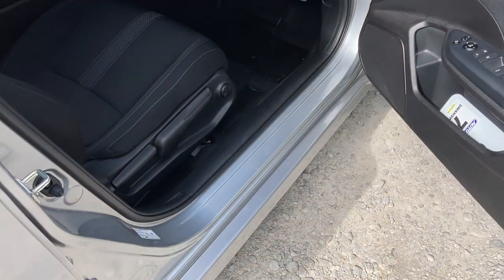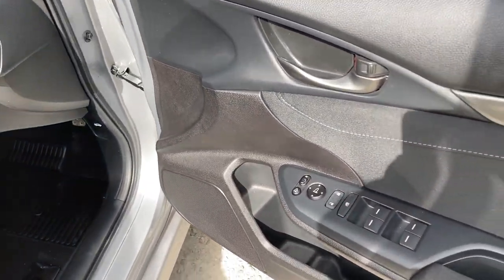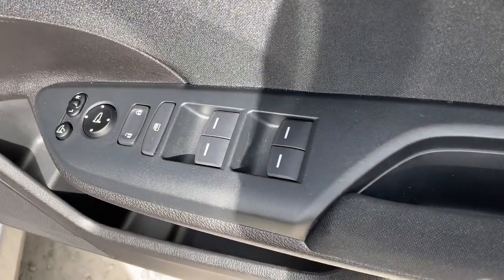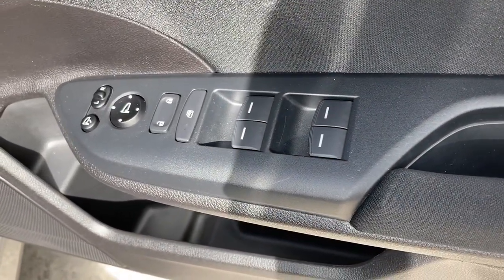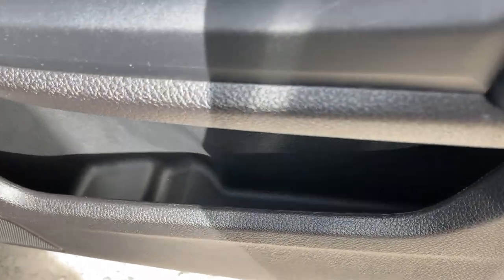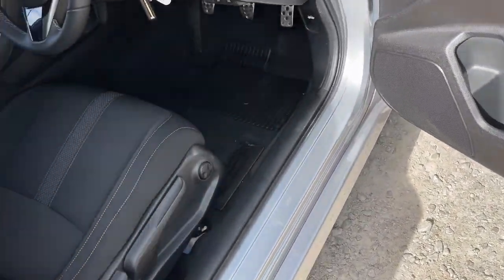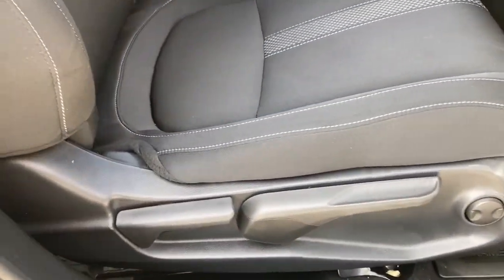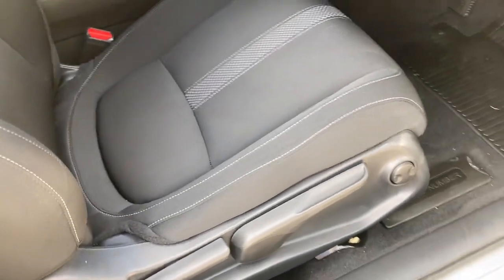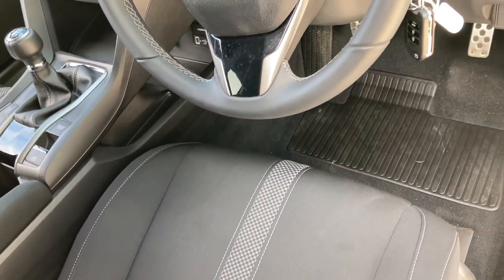Taking a look into your front interior now. You do have your control panel on your driver's door to control all four windows, your central locking system, and if you need to make any adjustments to your outer wing mirrors. You do also have a small storage pocket just below for any personal items. You do also have your manual and electronic lumbar support to get into that required position. These are full fabric seats so they are very comfortable throughout.